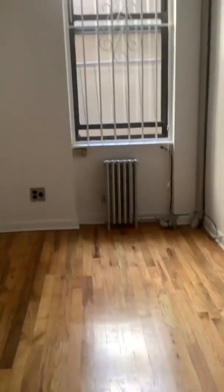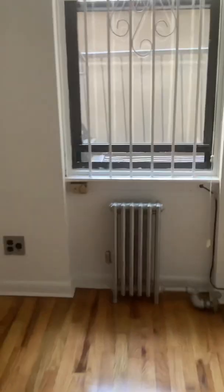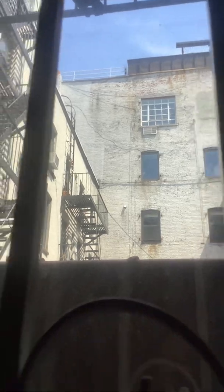Hello and good afternoon. We are taking a look around this apartment in the East Village. Unfortunately right now the electricity is not turned on, so we're just going to be going with the natural light.